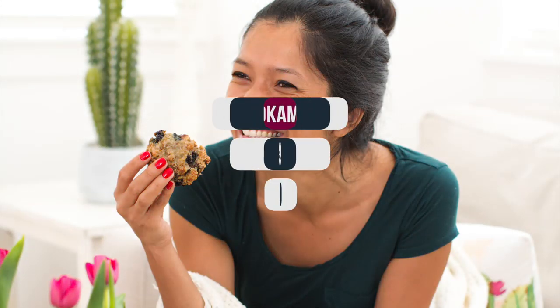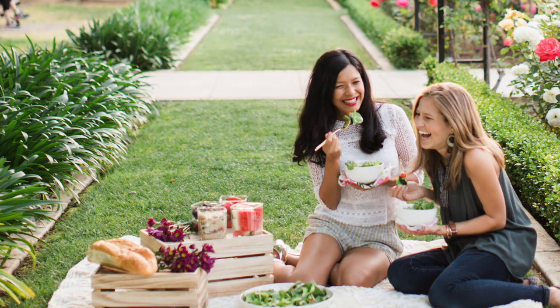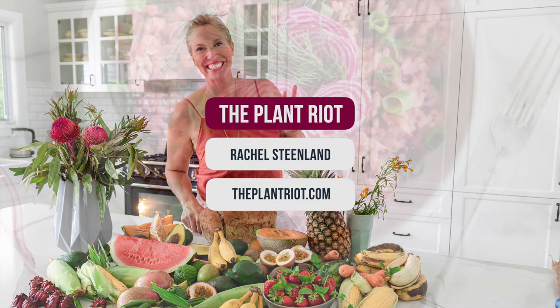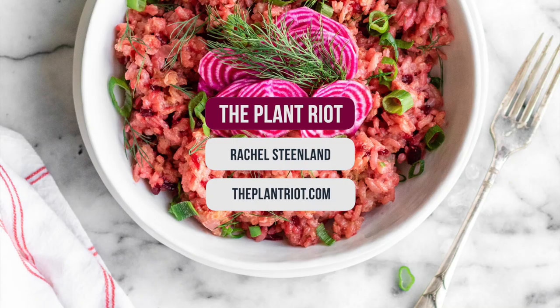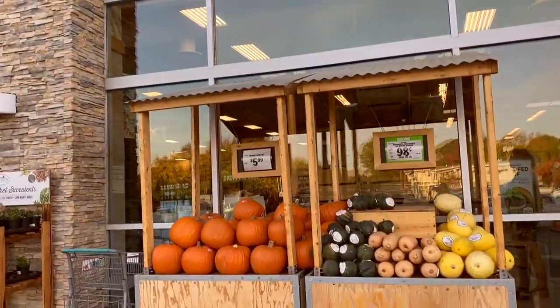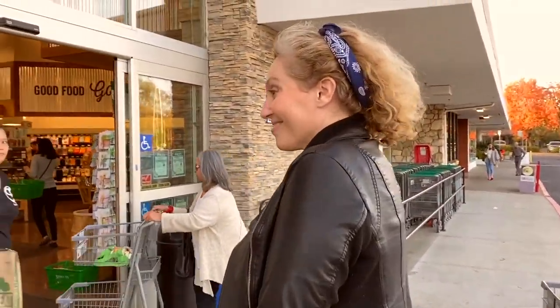Hello everyone! Michelle here with Tony from Plant Based on a Budget and Rachel from The Plant Riot, and we're here at Sprouts. We're going to show you some of the coolest fall-themed Thanksgiving things — holiday-themed vegan products that we can find here today. So we're going to do a little haul!